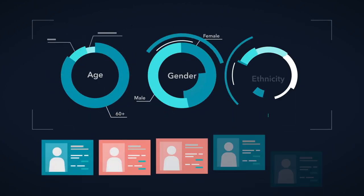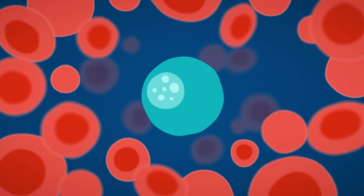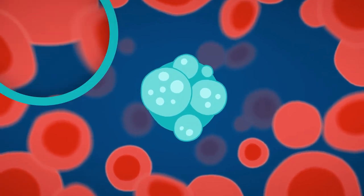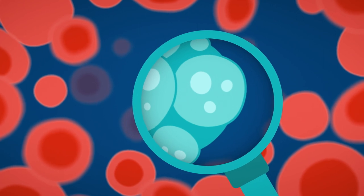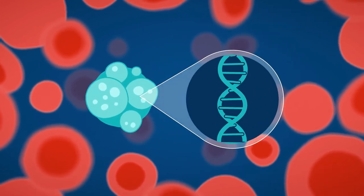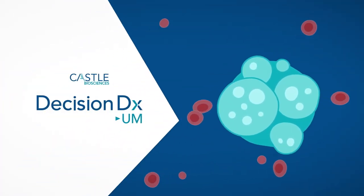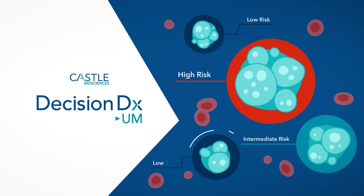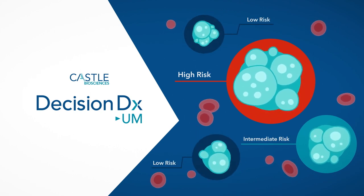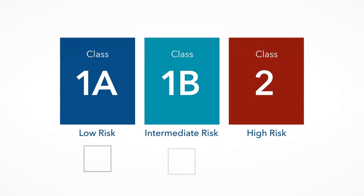These staging estimates represent the outcomes of large groups of patients whose tumors share similar characteristics. Today, however, technological advances allow scientists to look inside a person's cancer cells for new information about their risk based on their unique tumor biology. There is now a prognostic test called DecisionDX-UM that identifies which tumors are at high or low risk of spreading within five years, based on a patient's individual molecular tumor profile or tumor class.